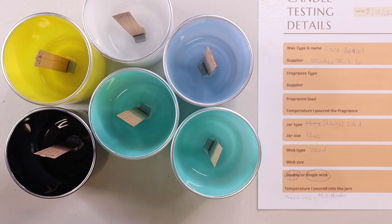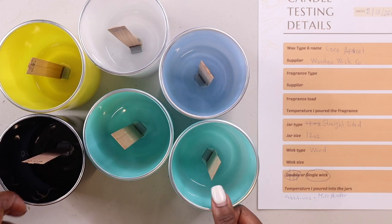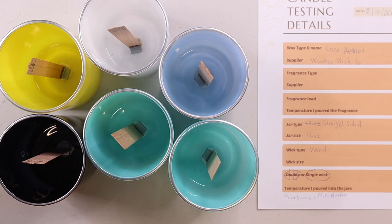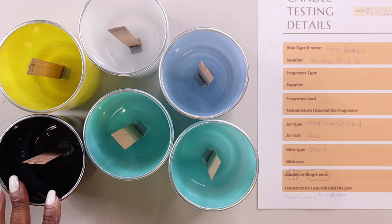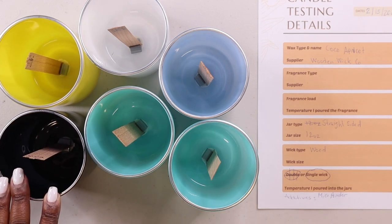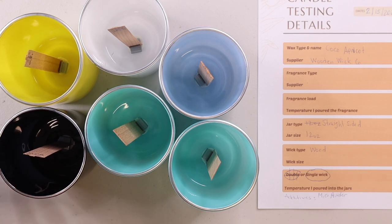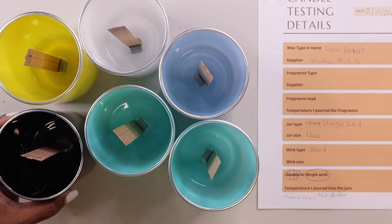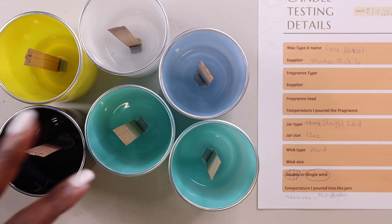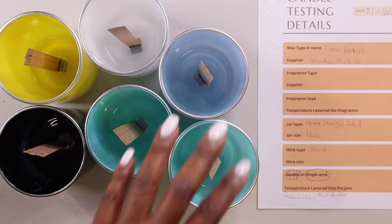I want to pour at a little bit cooler than 200 degrees. In the meantime, I'm going to use my heat gun to heat up my containers. You really don't have to do this with colored containers because you don't need the wax to adhere to the sides of the vessels, but these vessels are pretty cold and I want them to be a little warm when the wax hits them.